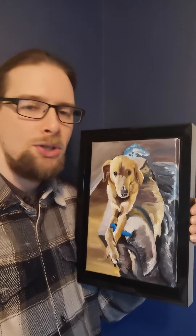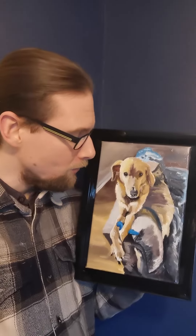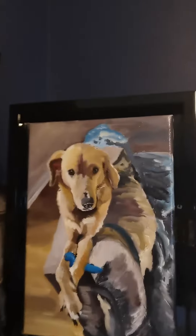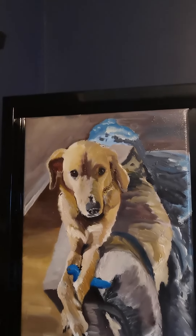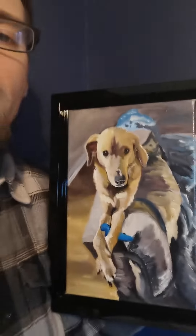I couldn't have asked for a better project, and I'm so thankful to have done this. It's really finished and boosted by the beautiful black frame that comes ready to hang. There was nothing that was really a struggle — bringing the eyes to life was one of the easiest things, built up with three different colors: brown, black, and white.